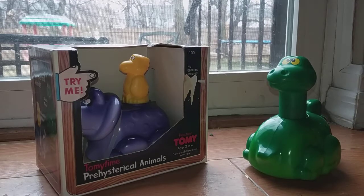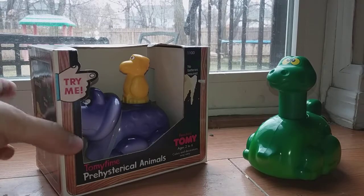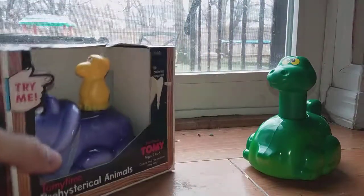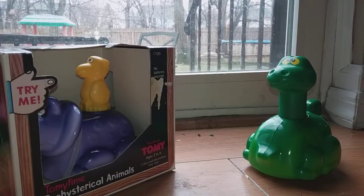So that's about it. If you want to check these out, go look them up on eBay — they don't go for a lot of money. You might have some fun if you have little kids ages 2 to 6, according to the label. Colors and decorations may vary — I have not seen any variations, but it doesn't mean they don't exist. This is Chris for the Obscure Toy Files, and we'll see you next time. Bye.